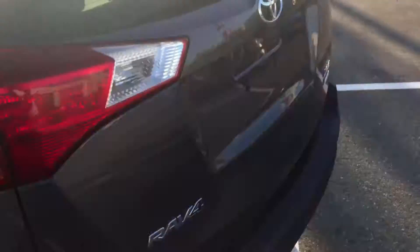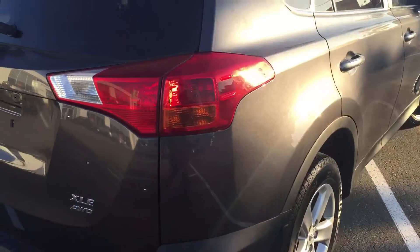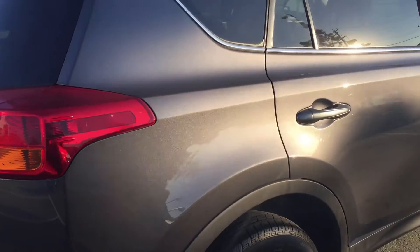The previous owner decided that the small SUV was maybe too big for him, and he went into a 2017 Toyota Corolla that we had here in stock.